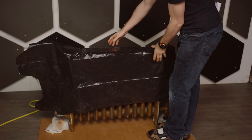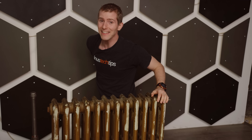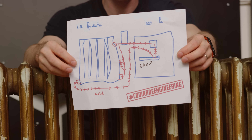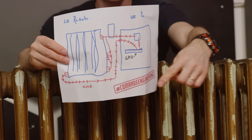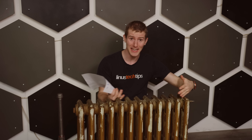This is Bertha. She's a little rough around the edges, but with this plan we think we can use an old radiant heater — which would traditionally be hooked up to a gas-fired something — to cool our PC and heat our room.